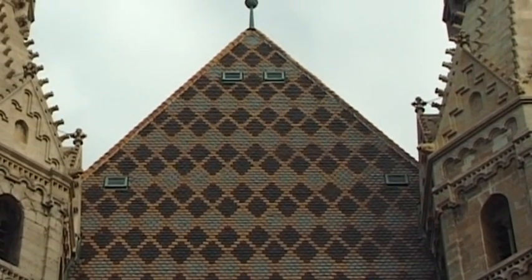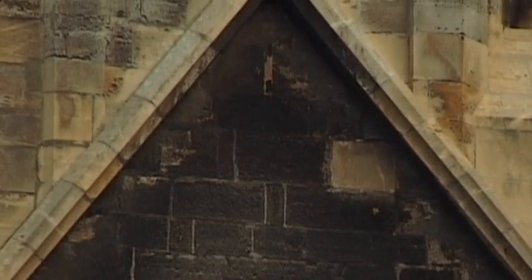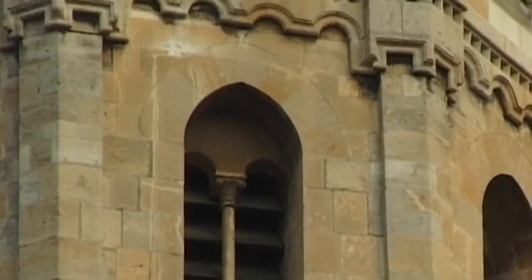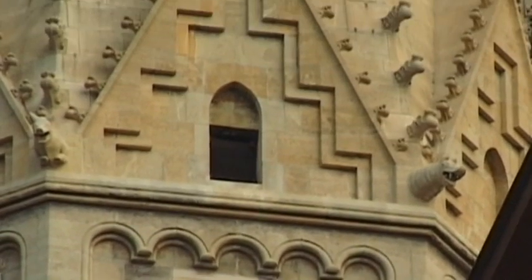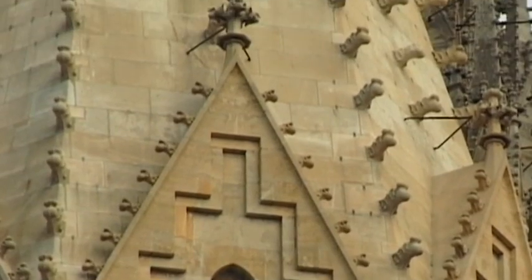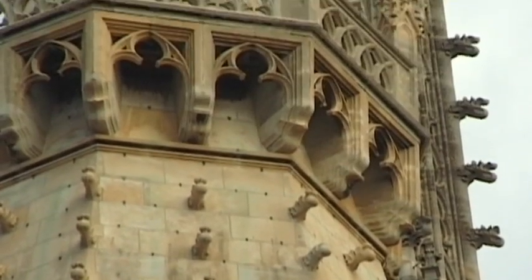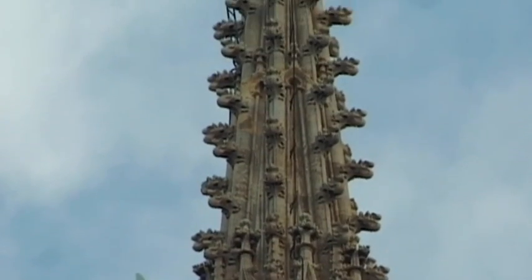It was left to a member of the Habsburg royal family to complete the construction of the cathedral. Rudolf the Donor made the Stephansdom independent from the Passau bishops and laid its foundation stone. Although he did not live to see the completion of this Gothic cathedral, it was not long until a preliminary stage of the subsequent diocese came into being.